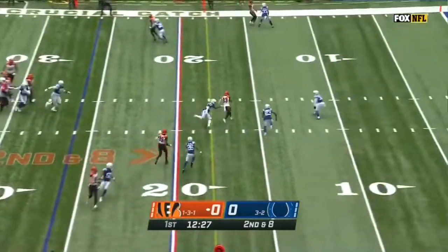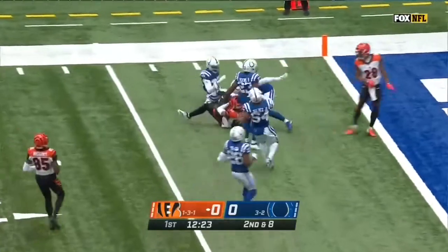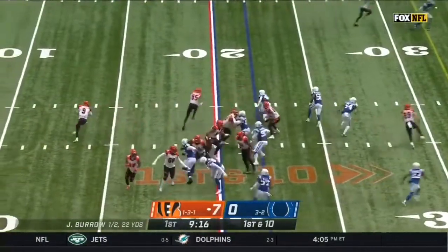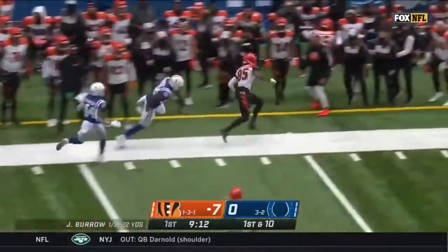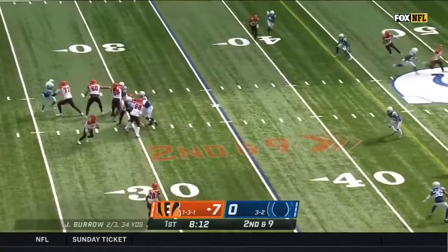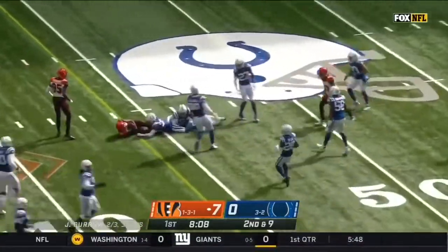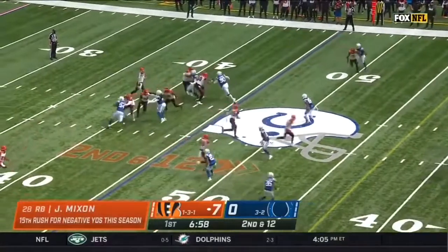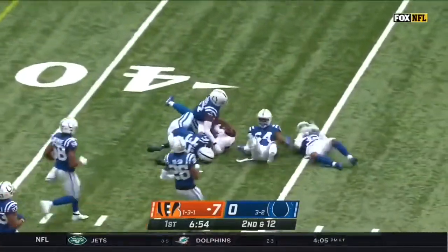Burrow first to the air — it's Boyd with the catch at the 15, Boyd inside the 10, and it's first and goal. On first down off play action, Burrow short to Higgins and Higgins up the sideline — the rookie. Burrow looking back, over the middle, finds AJ Green for the 45. Burrow quick to Green and AJ Green dragging tacklers inside the fourth.